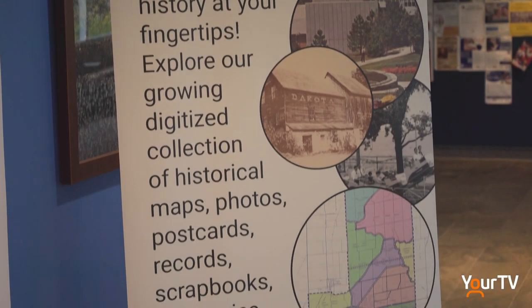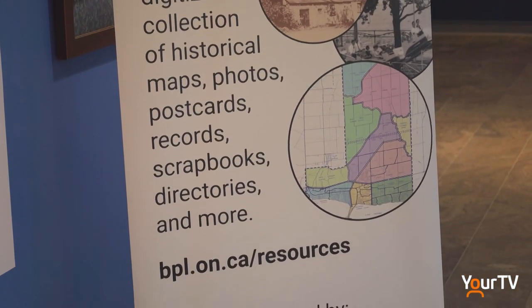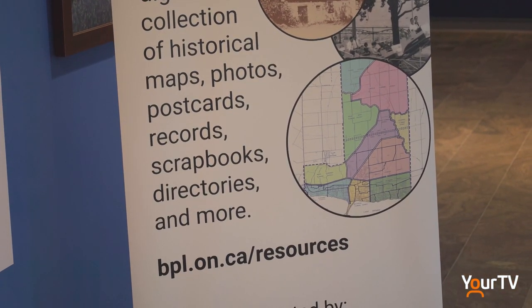Later in September the library will be hosting another event for book collectors. In our first BPL book sale the weekend of September 9th and 10th, you'll be able to pop down here at Central Library.